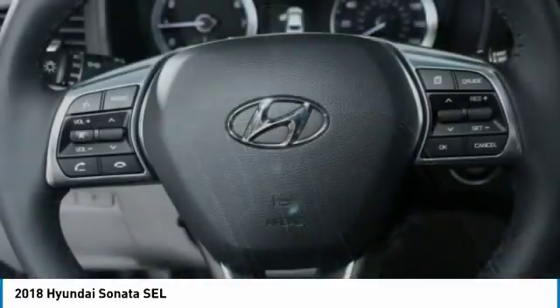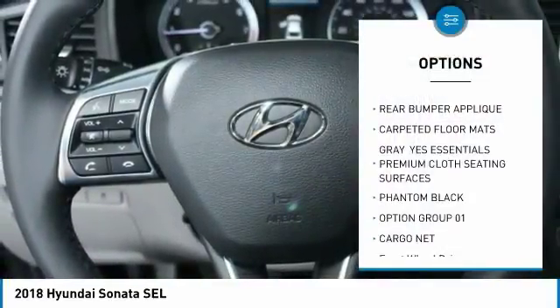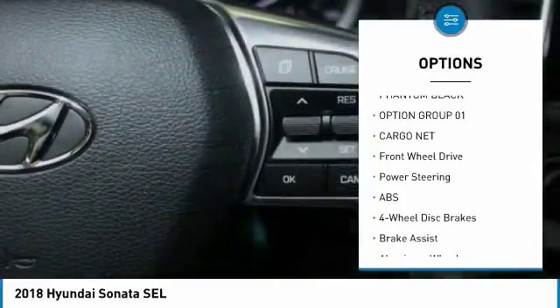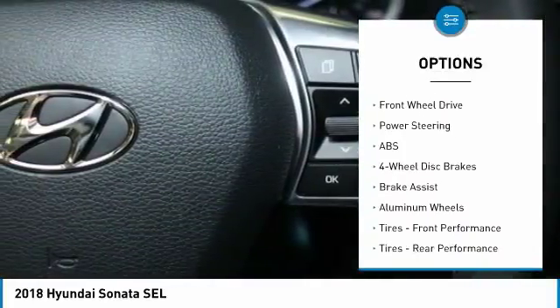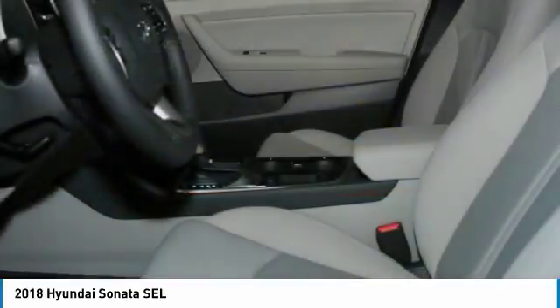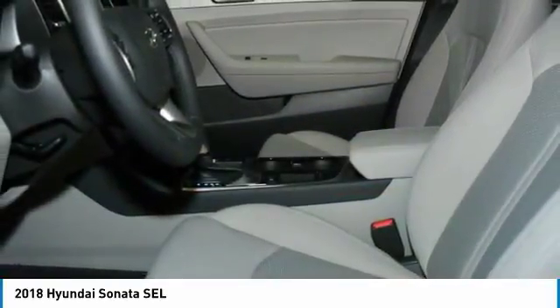Here are some of this vehicle's great options: anti-lock braking system, keyless entry, power lift gate, steering wheel audio controls, Bluetooth, leather-wrapped steering wheel, adjustable steering wheel, power steering, keyless start, and aluminum wheels.